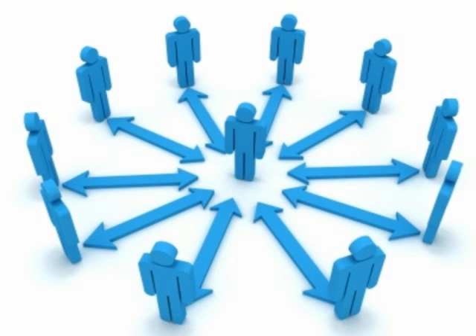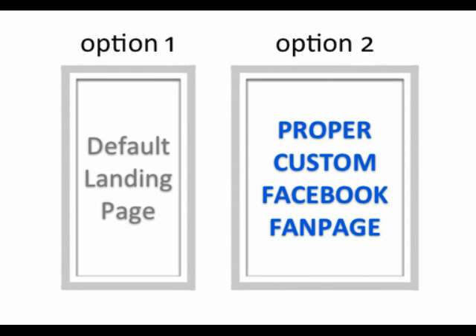Now, there are a ton of small businesses out there that are doing it wrong when it comes to Facebook. They go with option one, which is sticking with a crappy default landing page, and these ultimately just don't convert traffic into fans and paying customers. So by going with option one, you're really leaving a lot of money on the table.